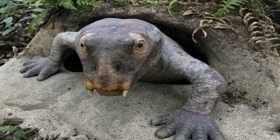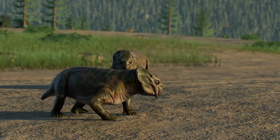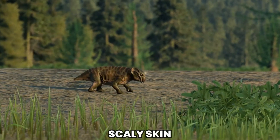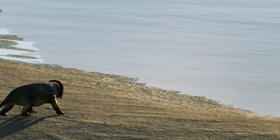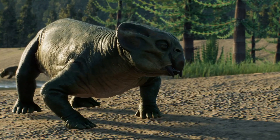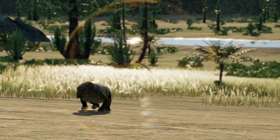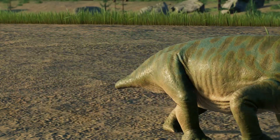In terms of size, Lystrosaurus varied depending on the species and age. Adults generally ranged from about one to two meters in length, with some reaching up to two and a half meters. Its body was covered in thick, scaly skin, providing protection against the elements. Lystrosaurus had a high metabolic rate, indicated by its large ribcage and well-developed respiratory system, which likely allowed it to thrive in various environments — from harsh deserts to wetlands — adapting to different climatic conditions. Its ability to withstand such diverse habitats contributed to its success as a survivor.